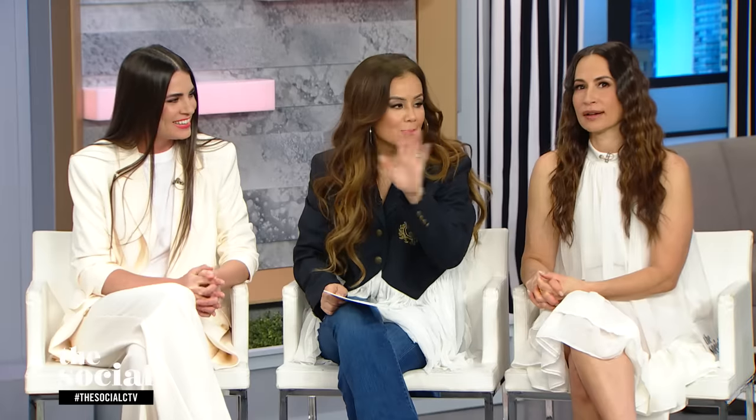Last but not least, speaking of denim, I'm always looking out for a really nice denim jacket because it's so versatile and great for spring. Sam, come on out and show us what you got.